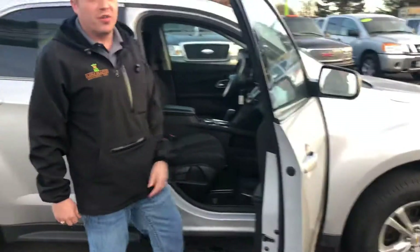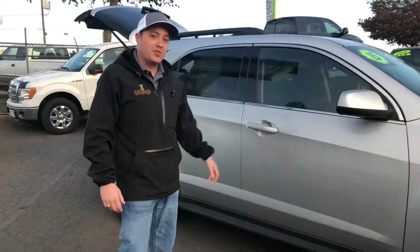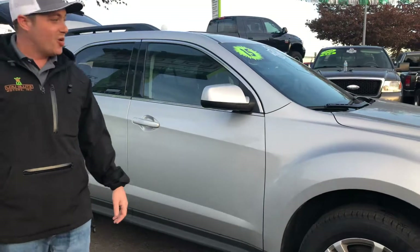Sweet little rig — like I said, one owner, very low miles. Come on in and see us at Lou Glutz Motors, 1500 Highway 99, Eugene, Oregon.